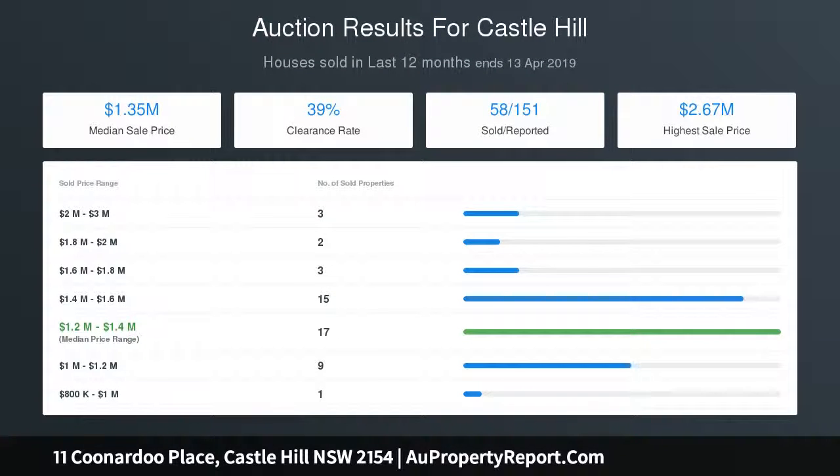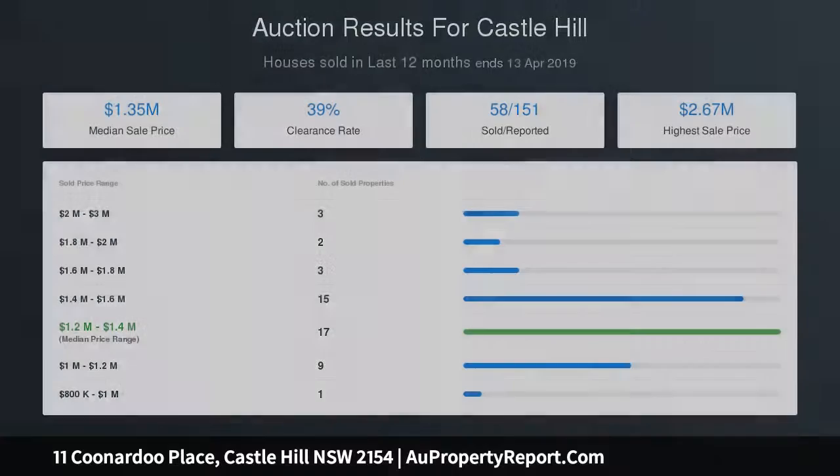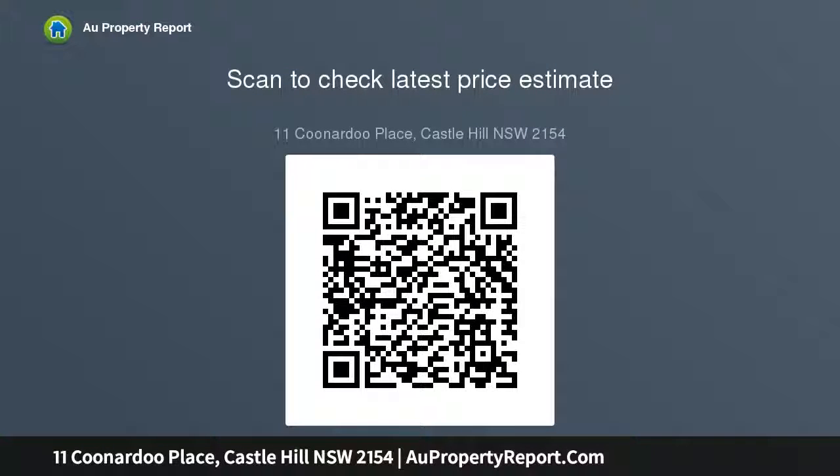Dedicated living room is perfect for adult-child separation. Welcoming foyer, timeless neutral decor, timber flooring, ducted air conditioning, and a double garage with extra storage. Conveniently located near local schools, parks, and city-bound buses.